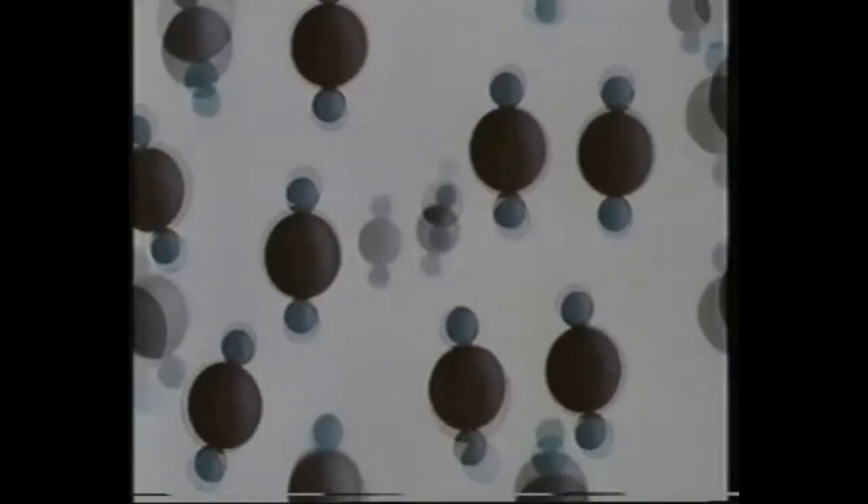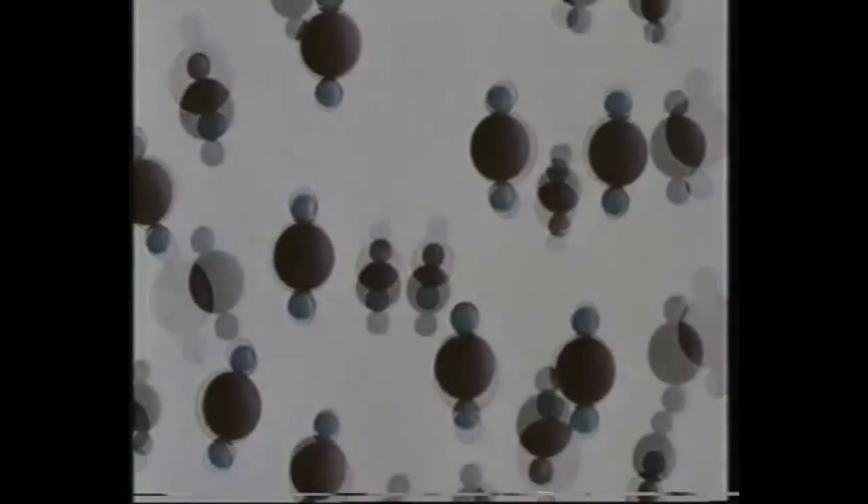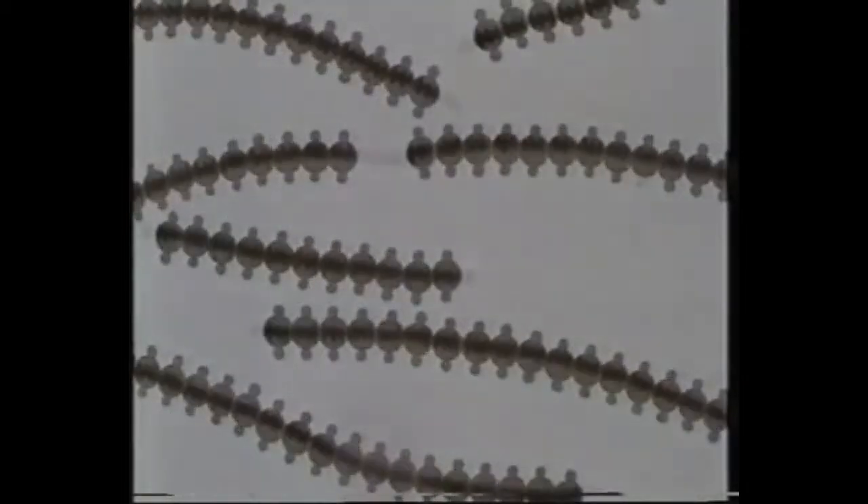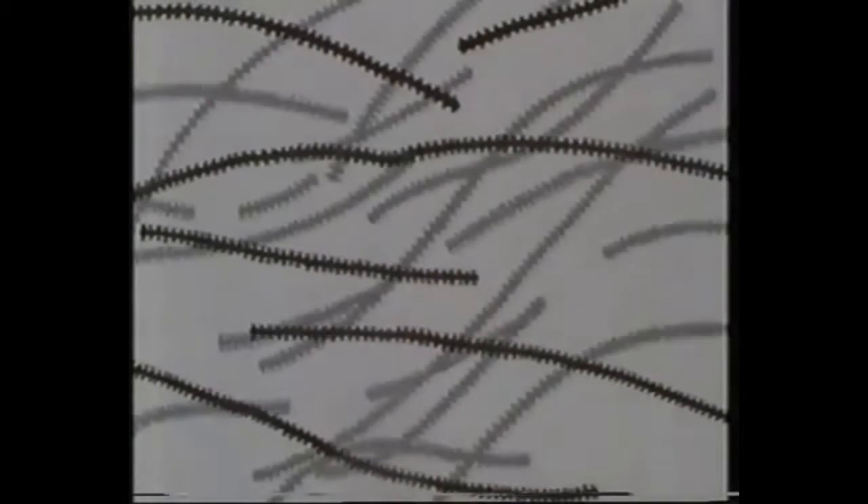The molecules combine to form long strings or chains composed of thousands of monomer units. These chains are formed in a quite random way — some short, some long, all twisted and tangled like spaghetti. The joining together of monomers to produce these long chains is called polymerization.